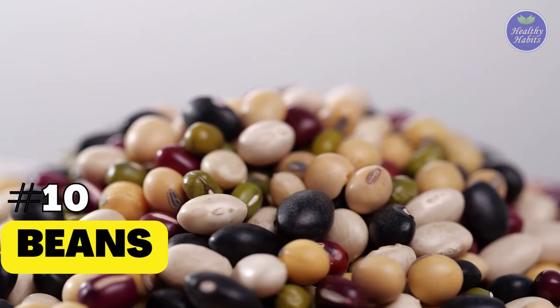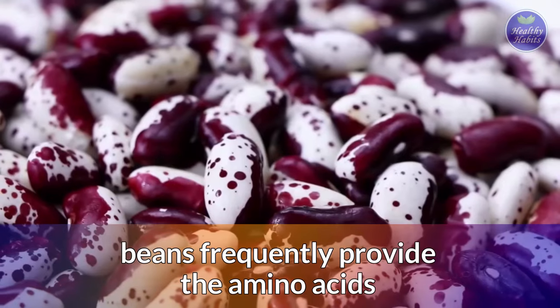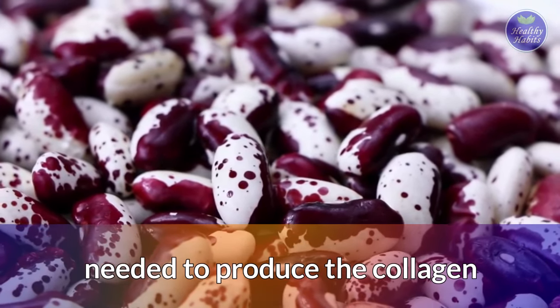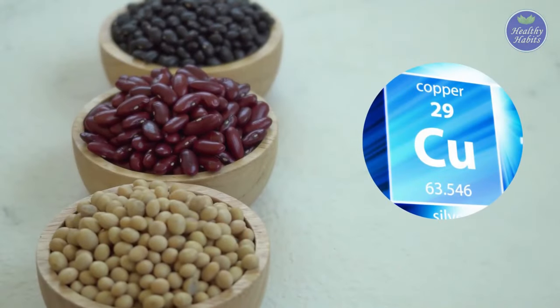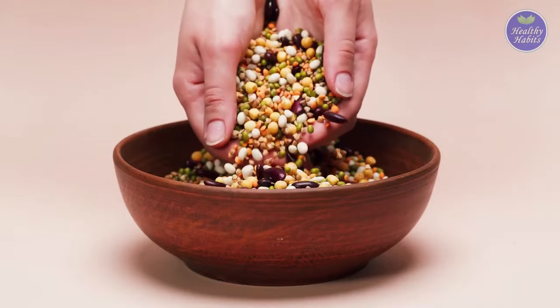10. Beans. As a protein-rich food, beans frequently provide the amino acids needed to produce collagen. In addition, several varieties are high in copper, another component essential for collagen synthesis.